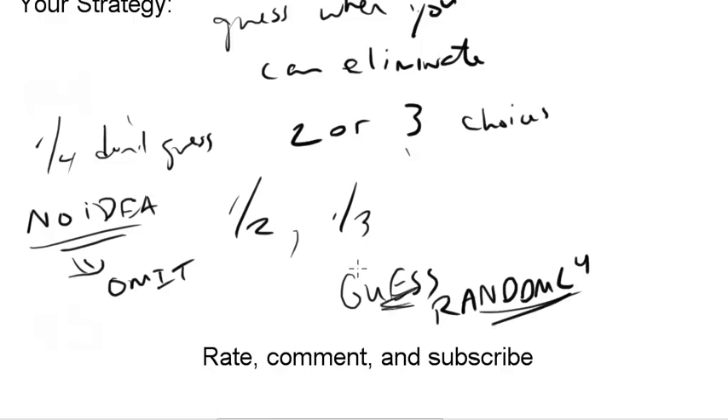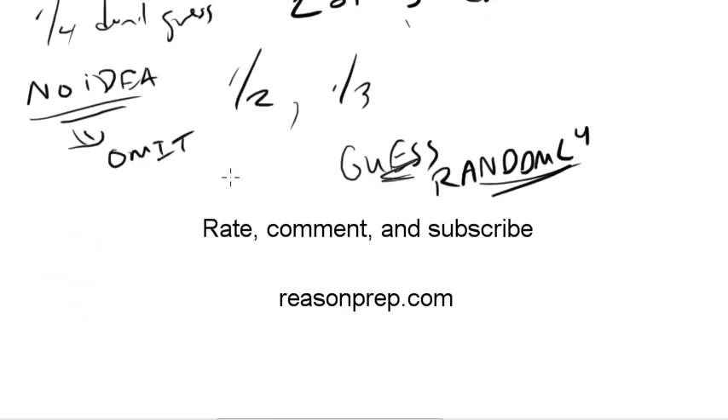That was the end of the guessing strategy. On the next video, we'll start talking about some of the sections of the test — specifically the math section first. If you enjoyed this video, please rate, comment, and subscribe to the channel. For more SAT tips or information, go check out my website at ReasonPrep.com.